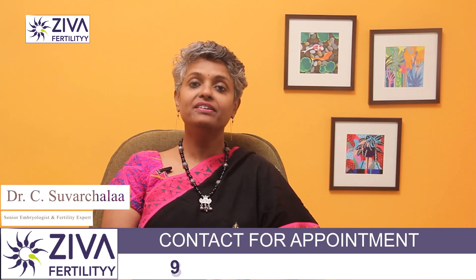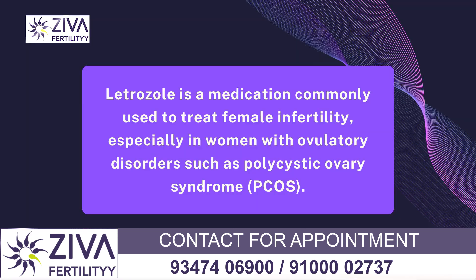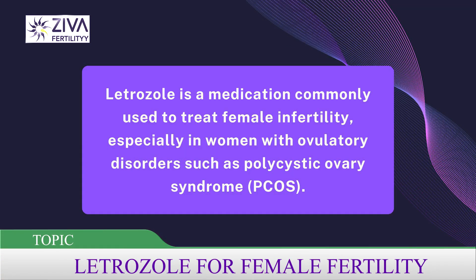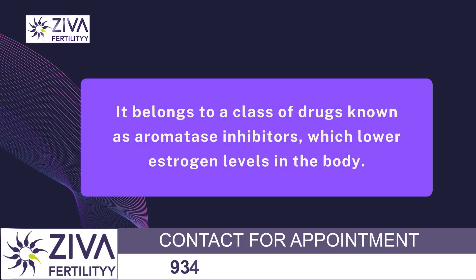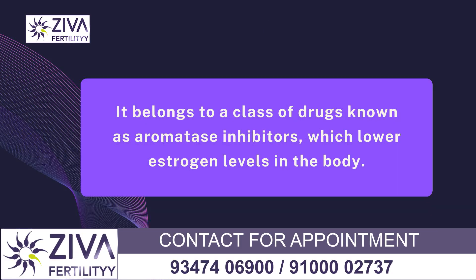Hi, I am Dr. Swarchla, Scientific Director with Ziva Fertility Centres. Letrozole is a medication commonly used to treat female infertility, especially in women with ovulatory disorders such as polycystic ovary syndrome. It belongs to the class of drugs known as aromatase inhibitors, which lower estrogen levels in the body. Let's see how it works and how it is used in fertility treatments.